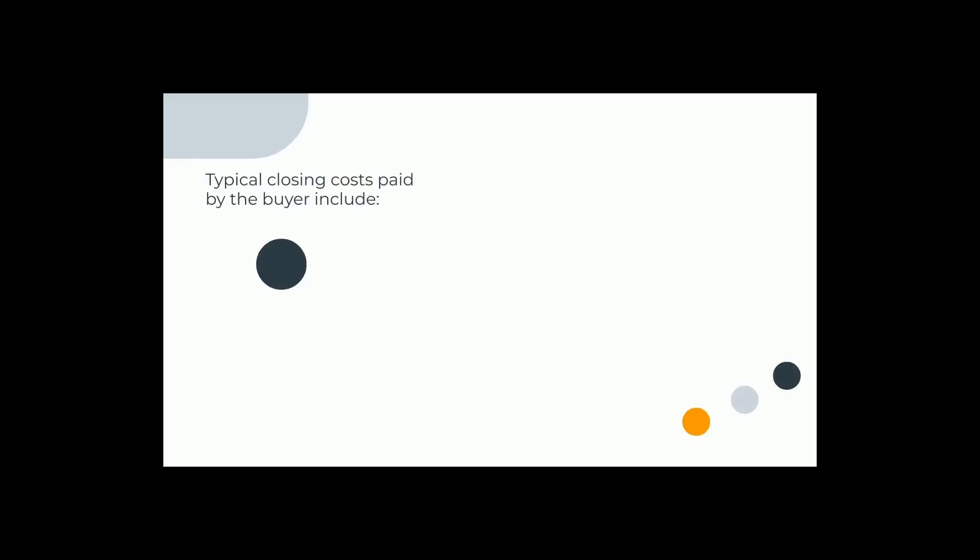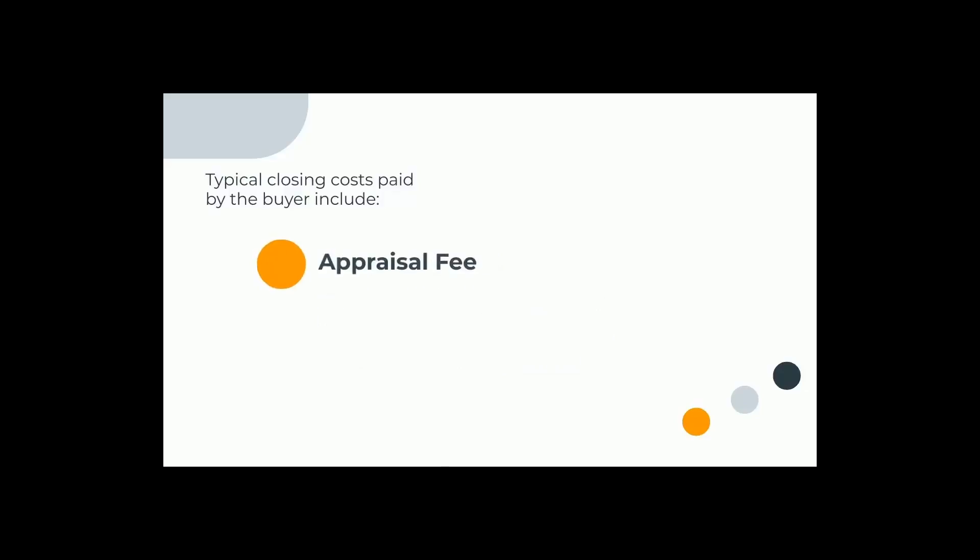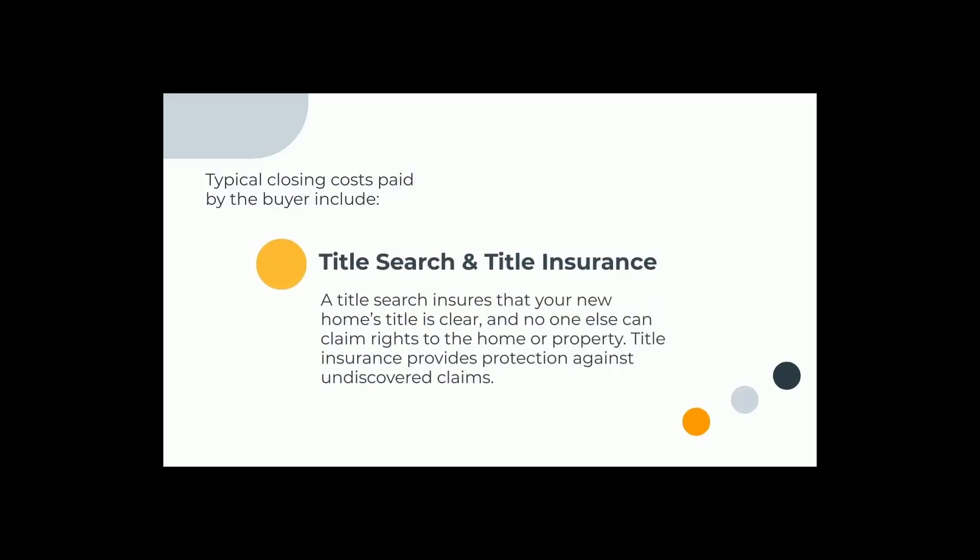Typical closing costs paid by the buyer include the Origination Fee. This is the fee from your lender used to set up and process your application, verify your documents, underwrite, and close your loan. There is also an appraisal fee, which is the fee to have your home appraised. Title search and title insurance fees ensure that your new home's title is clear and no one else can claim rights to the home or property.